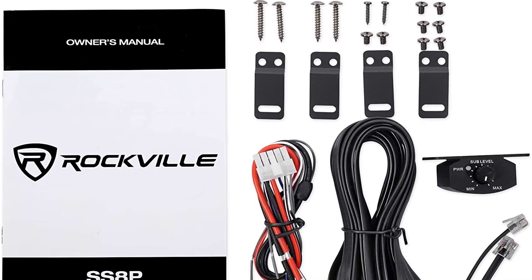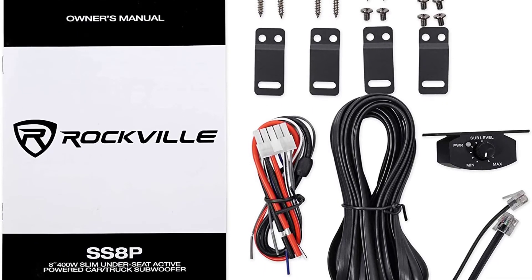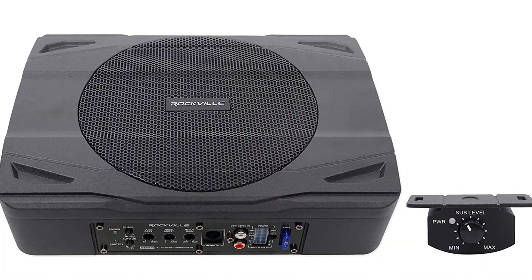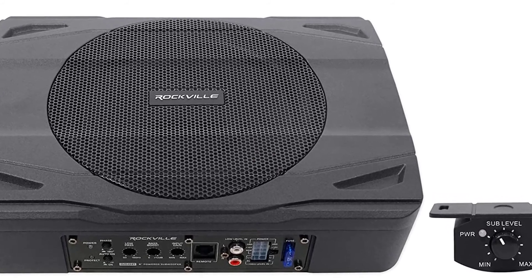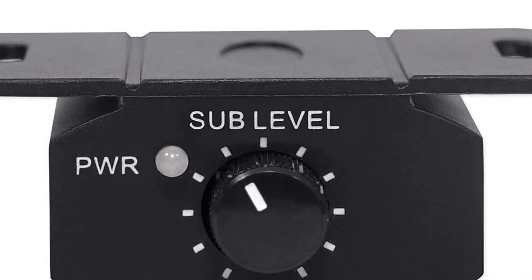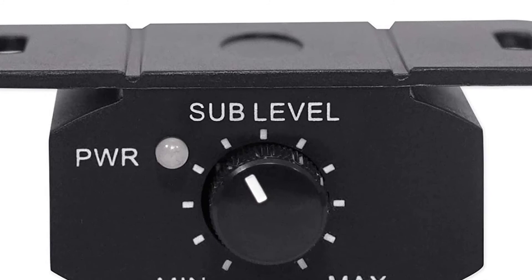These water-resistant subwoofers are designed to fit perfectly in the rear deck or under the seat of most vehicles. This sub is so powerful that it has the capability to rattle your back windows. The Rockville SS8P 8-inch under-seat subwoofer provides a frequency response of 35 to 200 hertz with a peak power of 400 watts. This compact subwoofer is a perfect choice for anyone looking for a high-quality component without spending too much money.